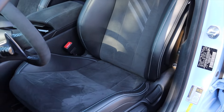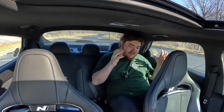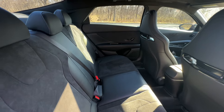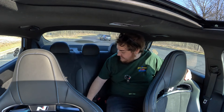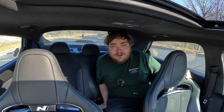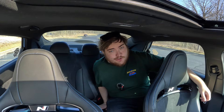In the back of the 2022 Hyundai Elantra N, I don't think I have less space than a normal Elantra, but the bucket seat design is more daunting to look at. There are some alcantara inserts back here as well. There's no center console, no vents, and no chargers in the rear — pretty basic, but worth noting.